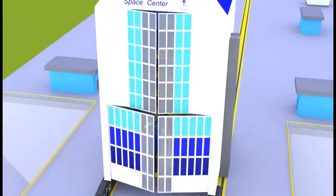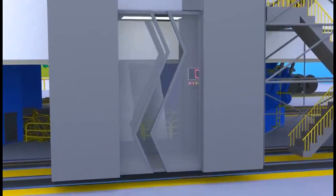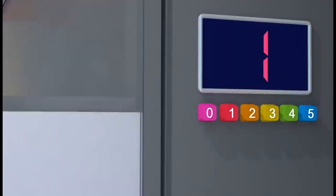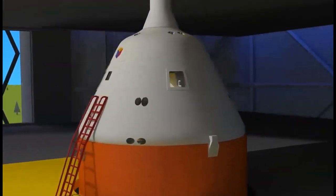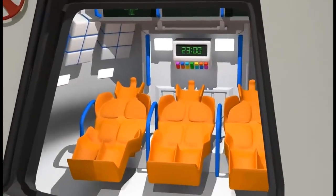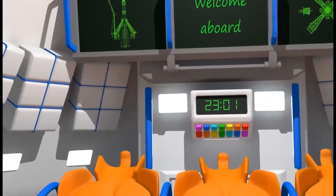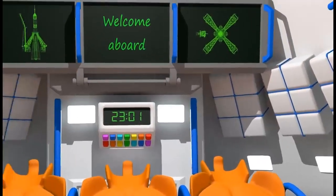Well, now can we finally fly in space? Now we can. Everyone please enter the elevator — it will take us to the hatch of the command module. Welcome on board the spacecraft, Mizyaka-Dizyaka. I wish all the astronauts a pleasant flight. Wow, it's so cool inside. I already feel like a real astronaut.